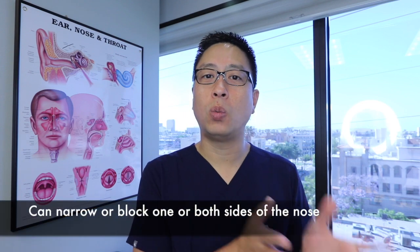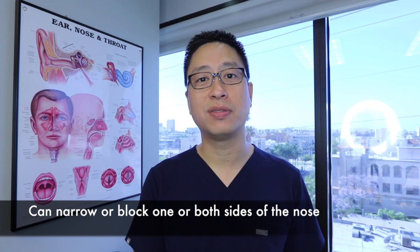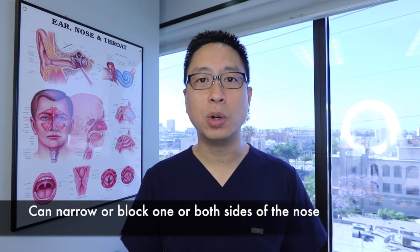Sometimes it bends to one side and that one nostril will forever be a little bit more narrow or more easily stuffed than the other, but a lot of times if you bonk it, it can actually bend and deviate to both sides and narrow both sides of the nose.